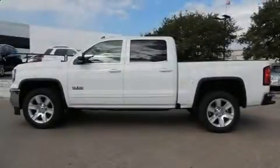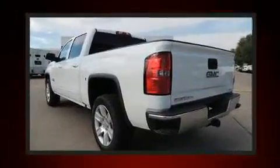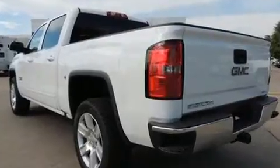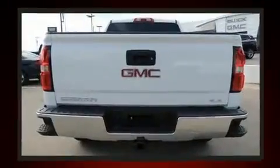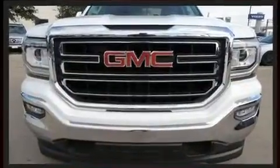You can expect a lot from the 2017 GMC Sierra 1500. It features an automatic transmission, rear-wheel drive, and a powerful eight-cylinder engine. Top features include power windows, a tachometer, a trip computer, high-intensity discharge headlights, and power door mirrors.